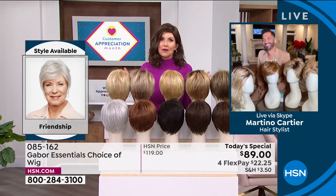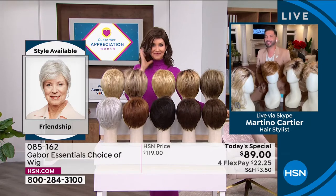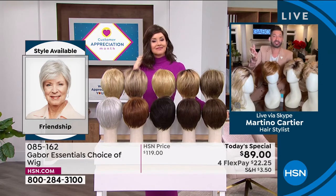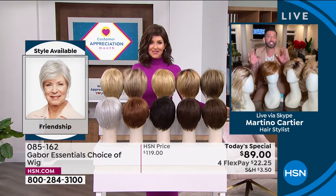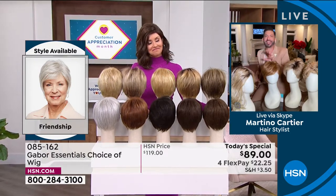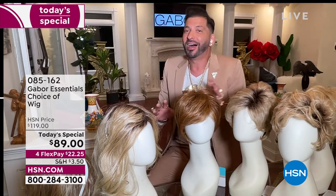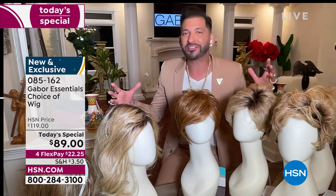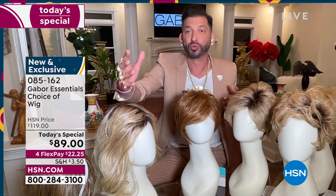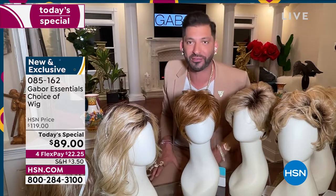Welcome in, Martino! My grandmother always said that when your hair looks good, you feel good. Today it's exciting to give you five different styles — whether you want short, volume, or waves — and we have so many amazing colors, some that are rooted, that are so natural. They all have 7 to 11 different shades.